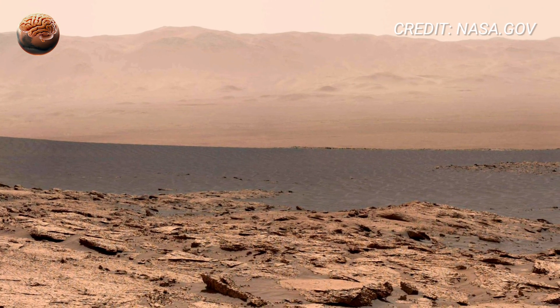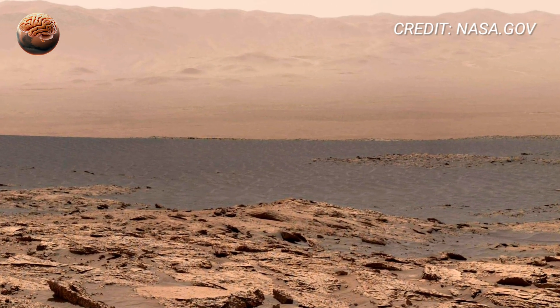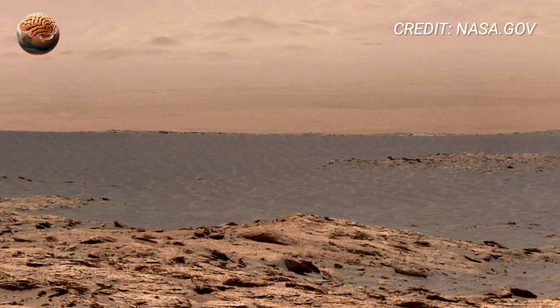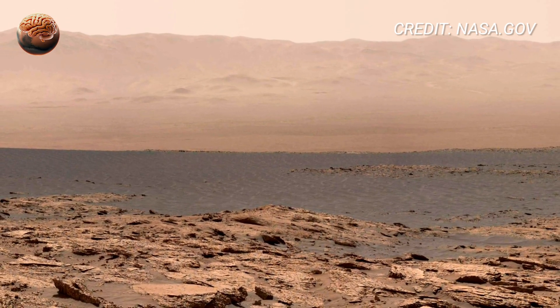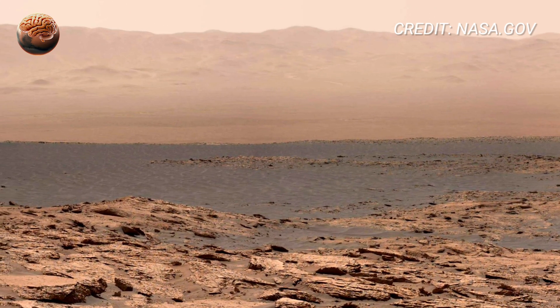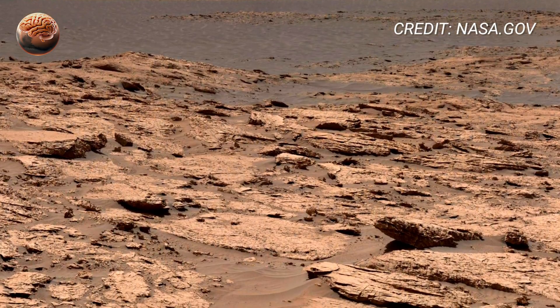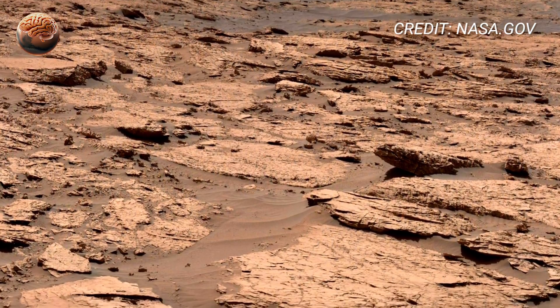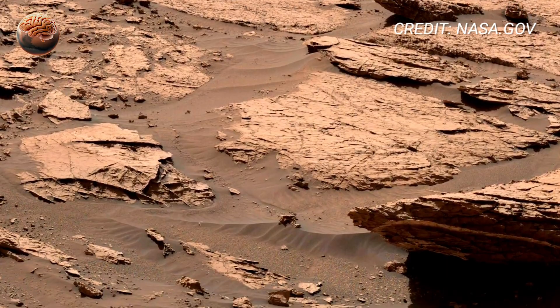As the camera turns toward the rover's shadow, we see Curiosity itself — its mast, instruments, and wheels covered in a thin coat of dust. After more than 12 years on Mars, the rover still functions perfectly, an engineering marvel surviving in one of the harshest environments in the solar system. Its shadow stretches long over the rocks, as if reaching toward the next frontier and the next mystery waiting to be uncovered.